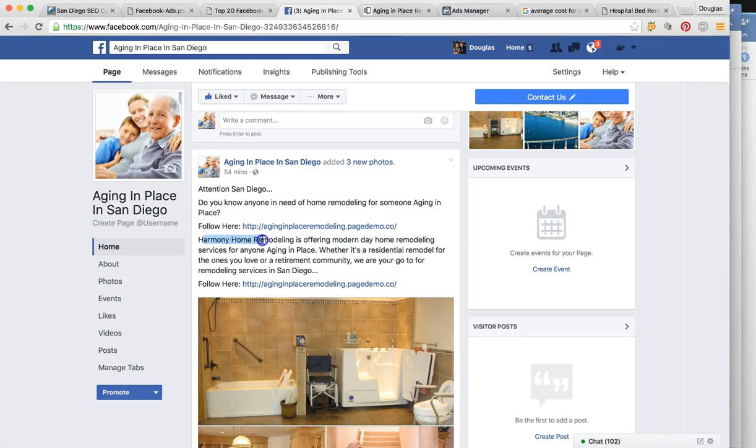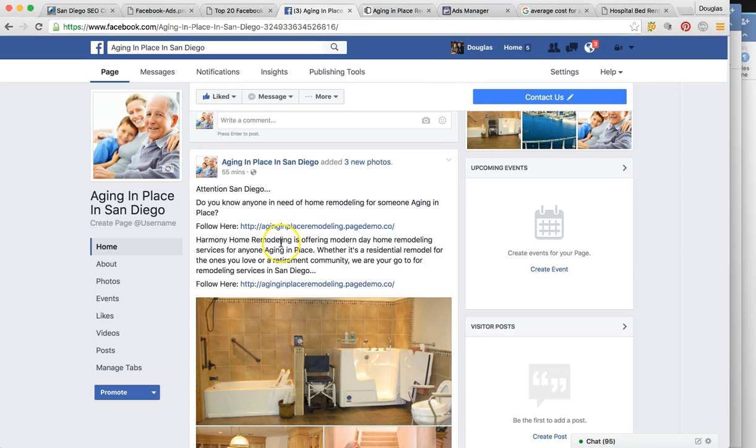This is where we add some branding. 'Harmony Home Remodeling is offering modern day home remodeling services for anyone aging in place — whether it's a residential remodel for the ones you love or a retirement community. We are your go-to for remodeling services in San Diego...' — leaving it open for more discussion. These ads follow a psychological pain-and-agitation process: what is the problem, and we have the solution. That's exactly what we created in this ad by asking that question and then giving this information.